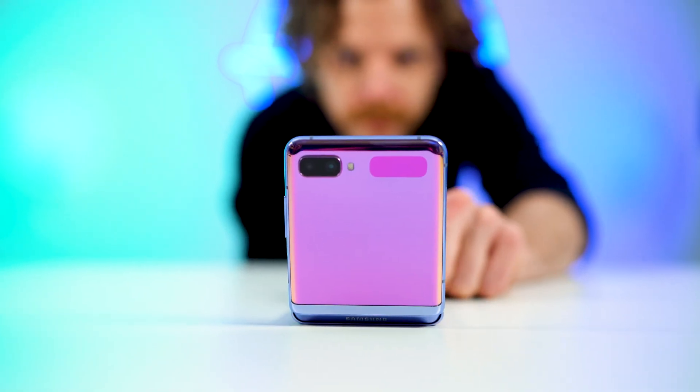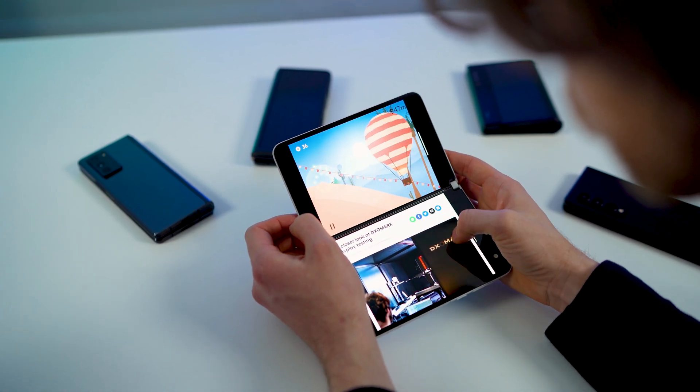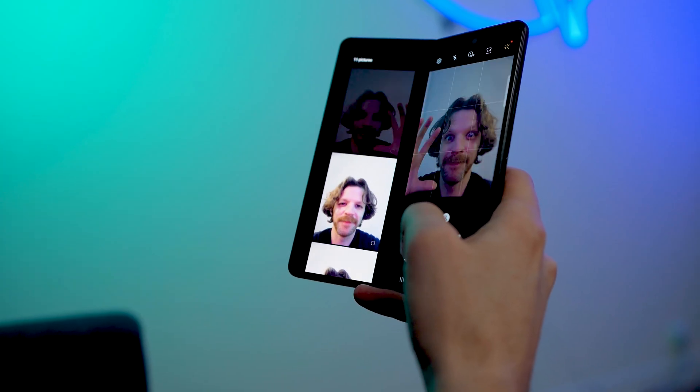So today, foldable display phones. Concepts go back to 2006, but commercially available models weren't made possible until 2018. We've already performed detailed analysis of some of the main camera, battery, display, and audio setups on some devices and placed them in our rankings — some devices like the Samsung Z Flip, the Microsoft Surface Duo, the Samsung Z Fold 2, and the more recent Samsung Z Fold 3 5G.